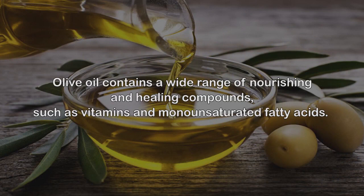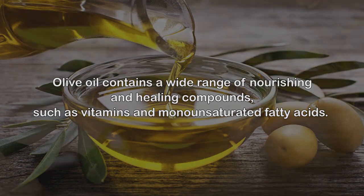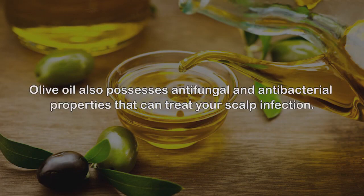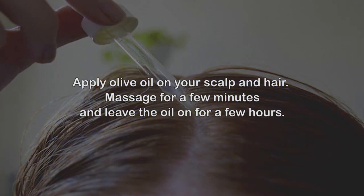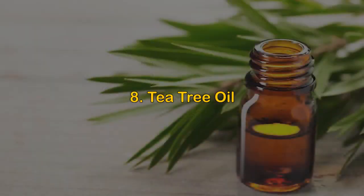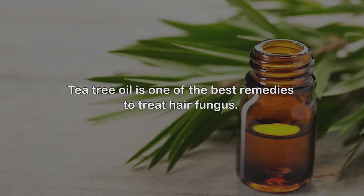Follow this up with a cool water rinse to close the pores on your scalp. 7. Olive oil. Olive oil contains a wide range of nourishing and healing compounds such as vitamins and monounsaturated fatty acids. These will relieve the itching, dryness, and flakiness of the scalp. Olive oil also possesses antifungal and antibacterial properties that can treat your scalp infection. Apply olive oil on your scalp and hair, massage for a few minutes, and leave the oil on for a few hours.